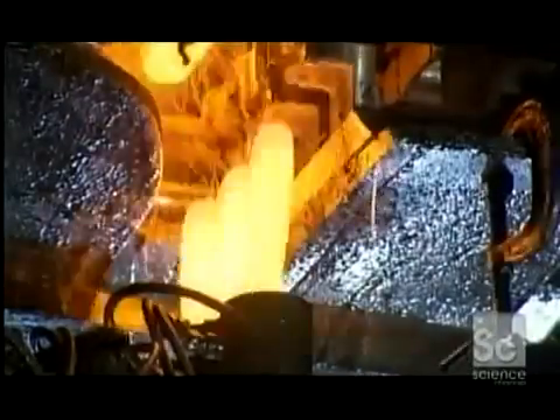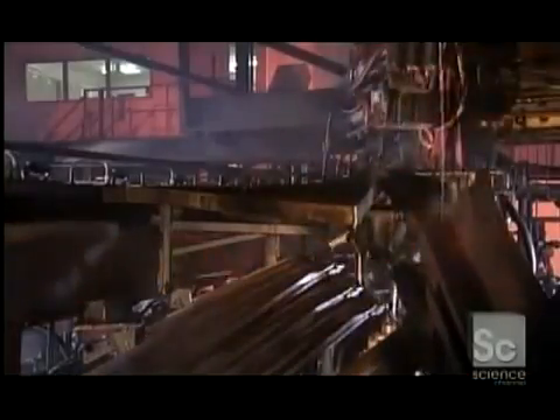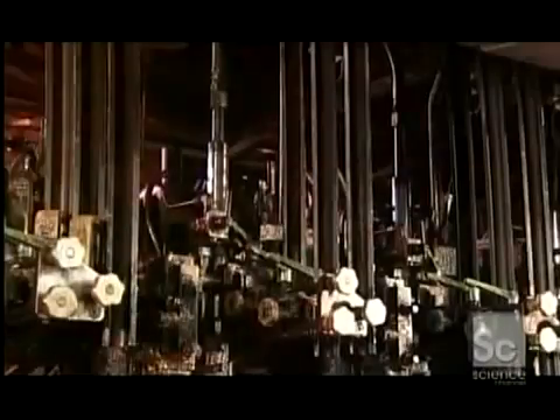The molten glass pours out of the furnace. Shears cut the flow at precise intervals to produce cylindrical gobs. Each gob is the exact amount required to make one bottle or jar. They drop to a device called the scoop, which moves them to troughs that feed them to jar forming and bottle forming machines.